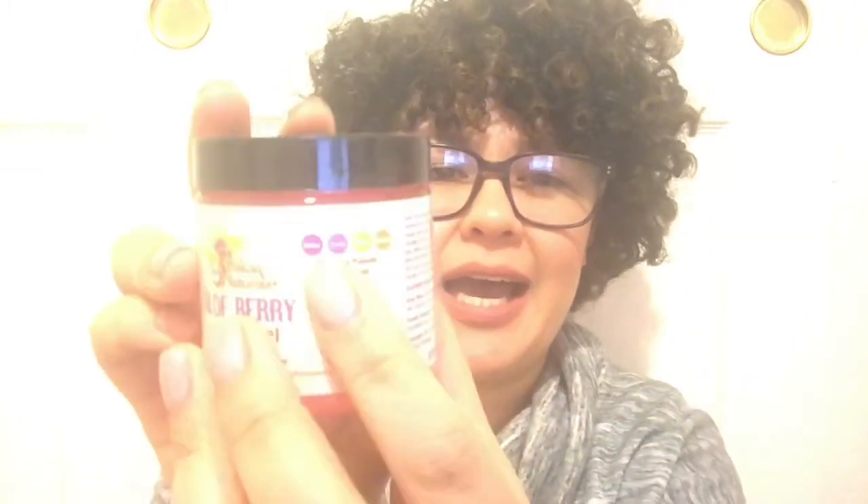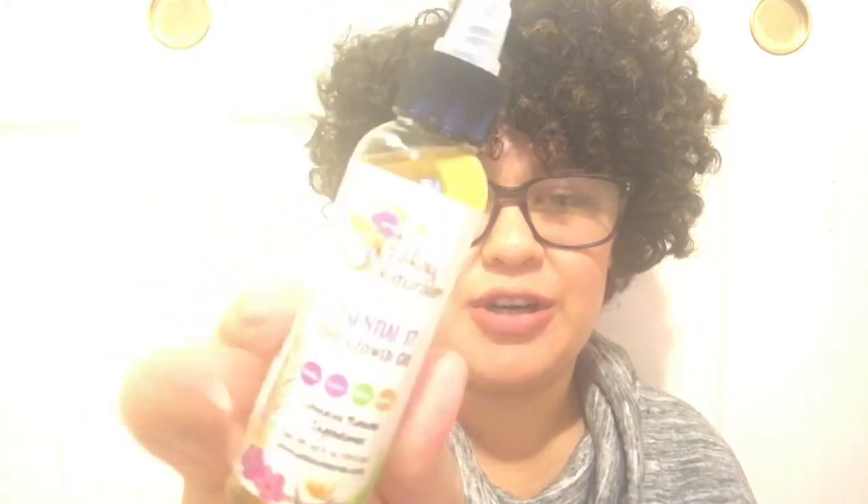Next is the Aloe Berry Styling Gel — again, same brand since this is a one-brand takeover. What's neat is it tells you which curl type it works for using natural ingredients. The first one, the curl lotion, is for curly and wavy hair. The oil says it's for kinky, curly, wavy, and straight. That little indicator for your curl type is a nice touch.